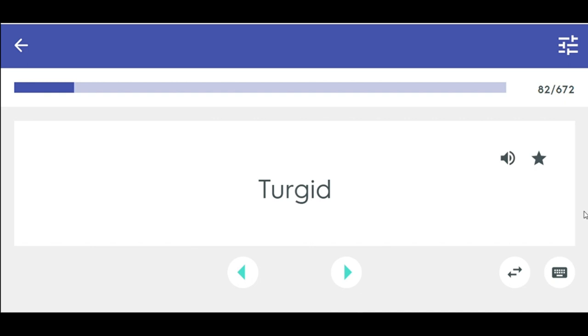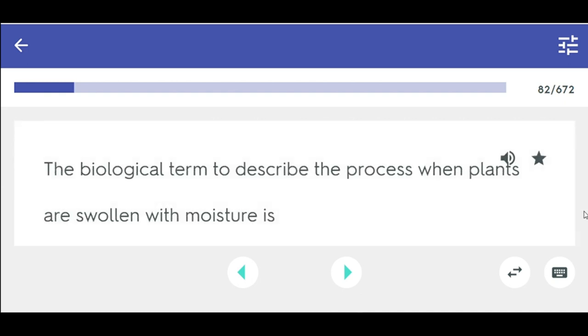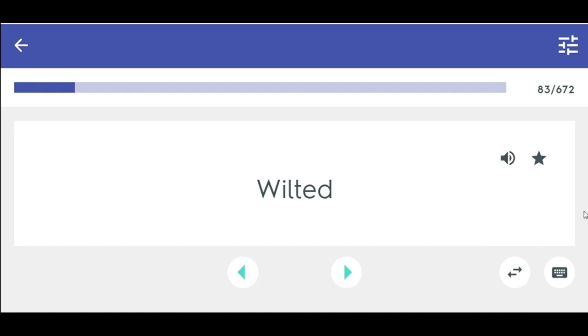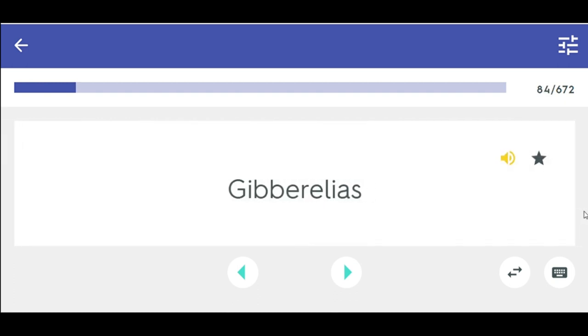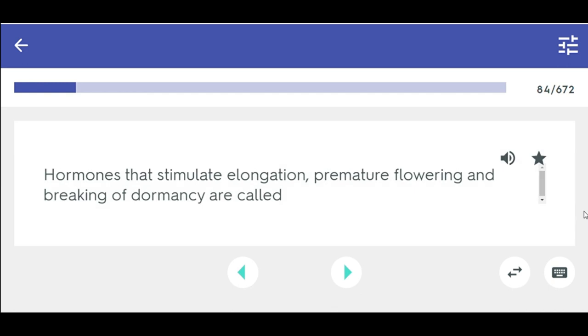Turgid — the biological term to describe the process when plants are swollen with moisture. Wilted — condition when the plant is limp because it does not have enough water. Gibberellins — hormones that stimulate elongation, premature flowering, and breaking of dormancy.